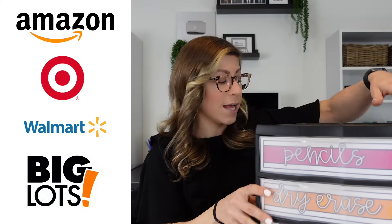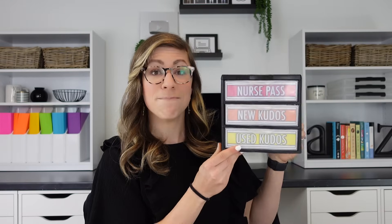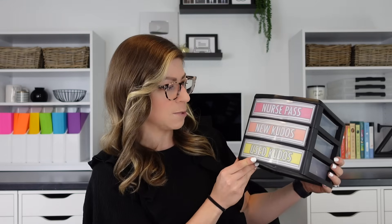You can find these pretty much anywhere that carries Sterilite products — Amazon, Target, Walmart, and Big Lots. Bonus: if you like everything to match, they also make mini Sterilite drawers with the same look as the larger ones, great for holding smaller supplies like nurse passes, kudo cards, binder clips, or any small office-type supply item.